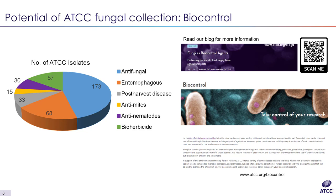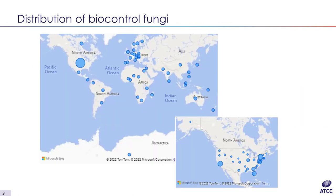Another important aspect of ATCC's collection is the geographical diversity. Our biocontrol isolates were deposited from around the world. We have the highest number of isolates from the United States, and within the country they were isolated from different states.